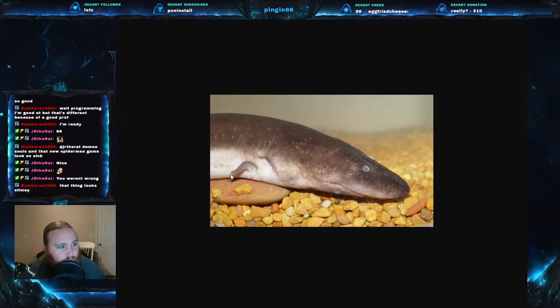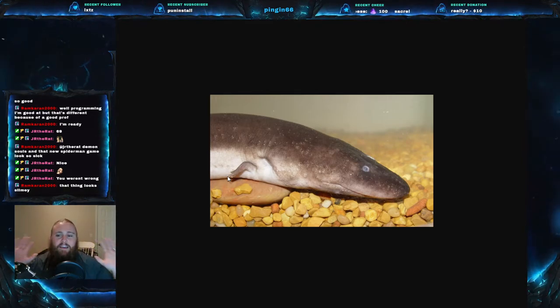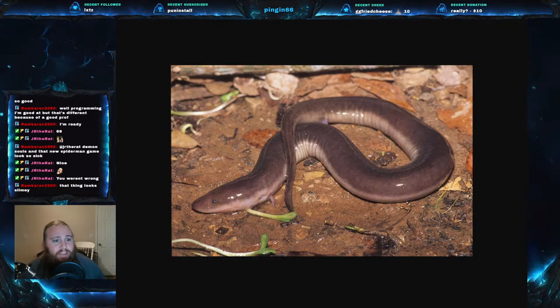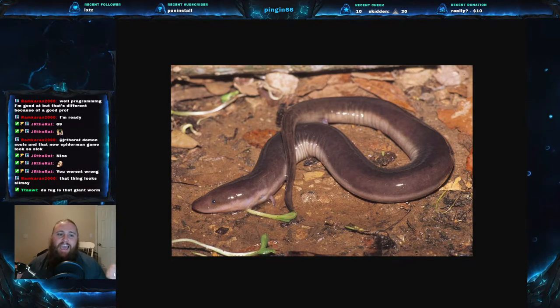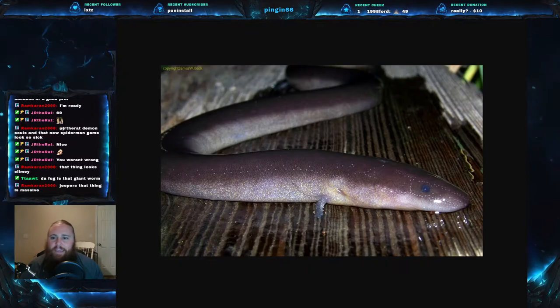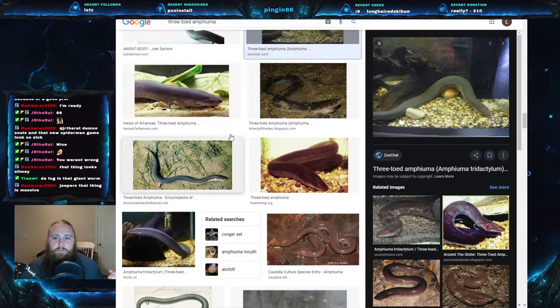One of the other amphiumas has two toes and the other has one toe, so that's the easiest way to tell them apart. These things are a large salamander - very, very big as far as salamanders go. There was one recorded at 41.5 inches long, which is about 106 centimeters. The average though is about 18 to 30 inches, or 46 to 76 centimeters. So these are big.